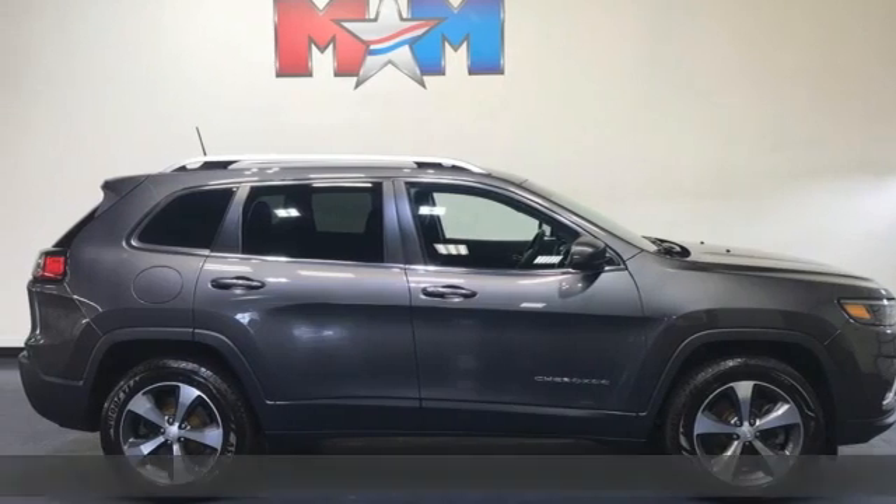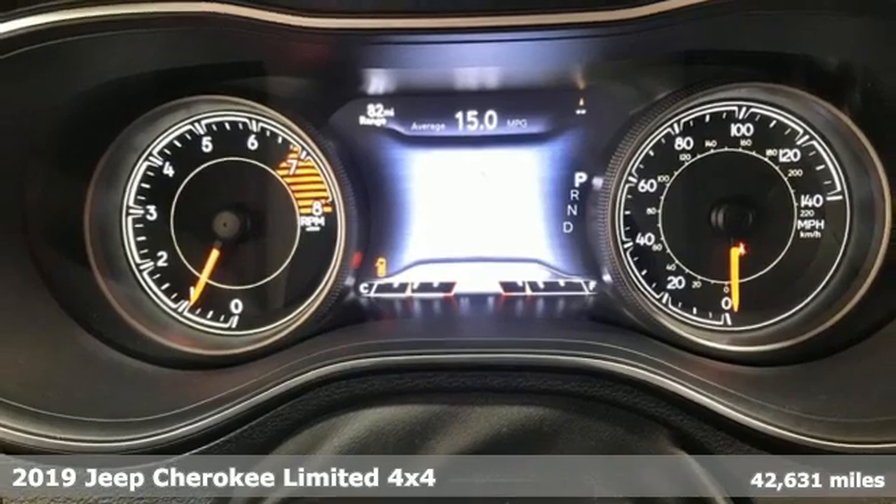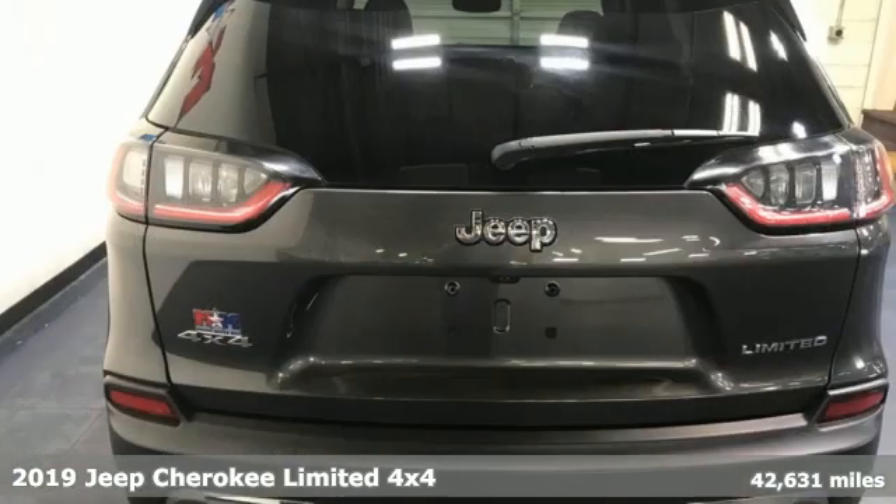Here's a 2019 Jeep Cherokee. The Jeep life fits your life. It comes with the features you need and, better yet, want.